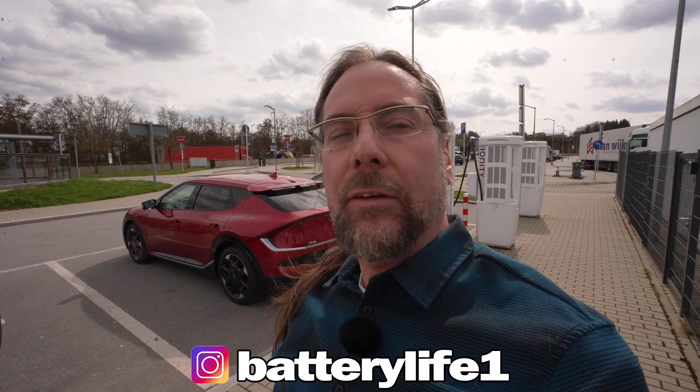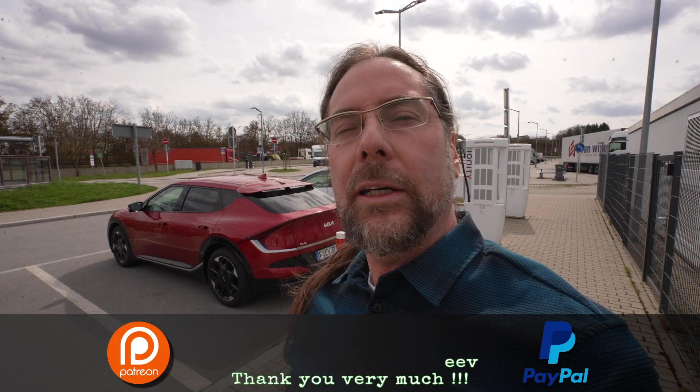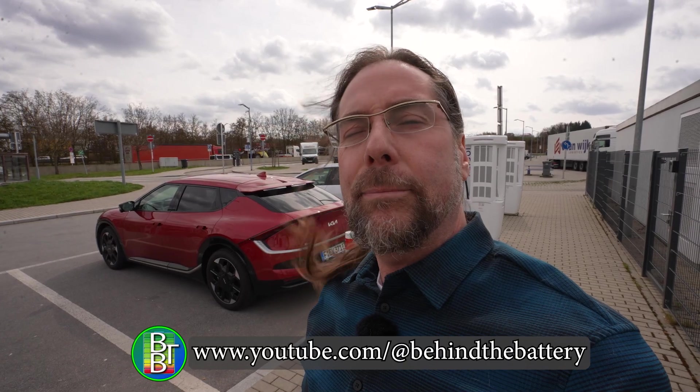If you want to follow me on Instagram, it's batterylife1. If you want to support the channel, there's a Patreon link in the description below. Here on YouTube there's also channel membership. And if you want to know what's happening behind the scenes, I have a third YouTube channel called Behind the Battery. But that's it for me — thank you so much for watching, have a great day and take care. Bye!